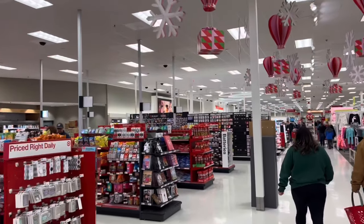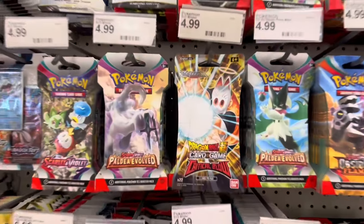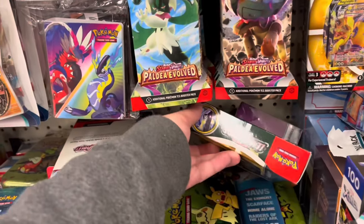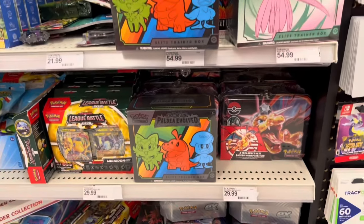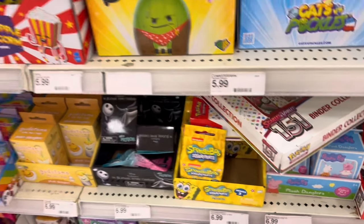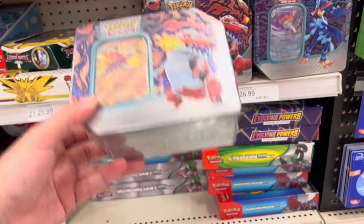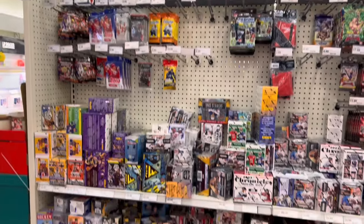Coming up to the Pokemon section — pretty good selection. Got some Dragon Ball Z mixed in there as well. Silver Tempest, Paldea Obsidian, Scarlet and Violet, and Sword and Shield mix. Deal-wise, I'm not seeing anything crazy, but Paradox Rift, the new Charizard lunch tins, they do have some 151 down here — Zapdos box, binder collections — and the new collection boxes as well, the Surging Powers box. They've got a pretty good sports selection too.